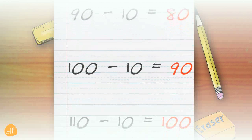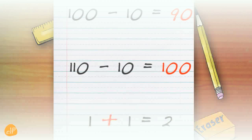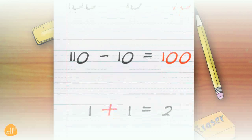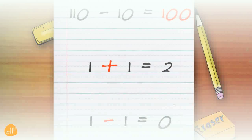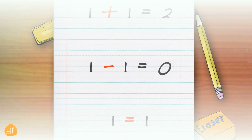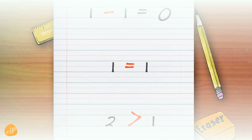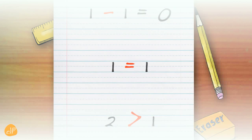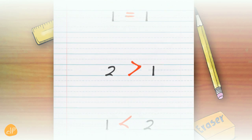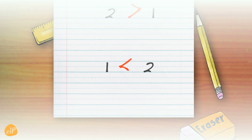100 minus 10 equals 90. 100 — 110 minus 10 equals 100. Plus 1 plus 1 equals 2. Minus 1 minus 1 equals 0. 1 equals 1. Bigger than — 2 is bigger than 1. Smaller than — 1 is smaller than 2.